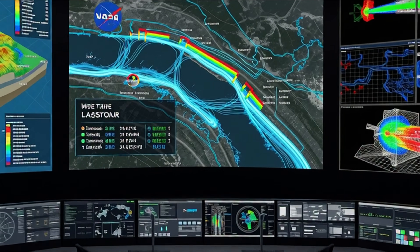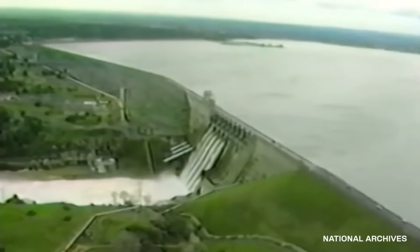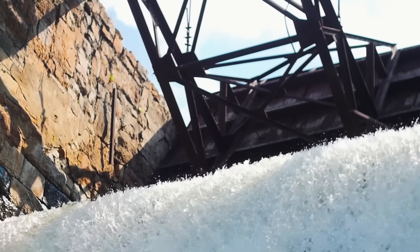NASA satellites now monitor river flow patterns from space. And when everything aligns, the decision is finally made: yes, a dam will be built here. But construction hasn't even started yet, and engineers are already planning thousands of details.